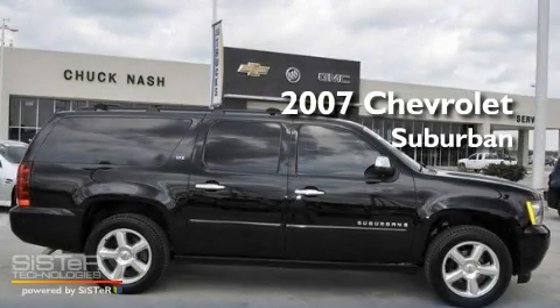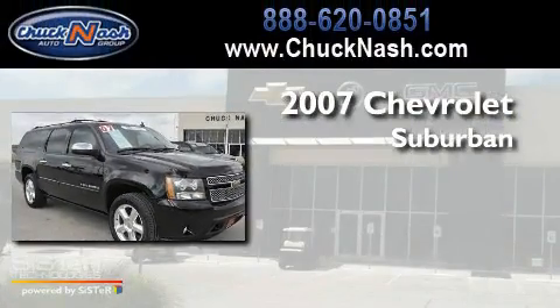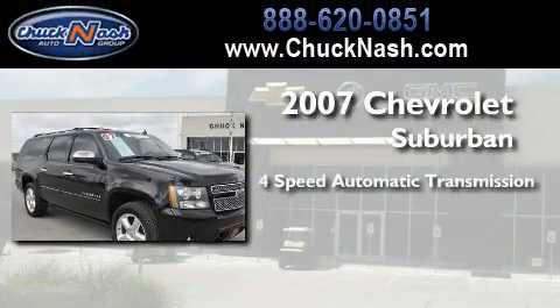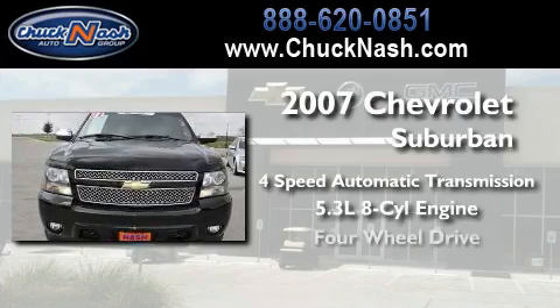This is a certified pre-owned 2007 Chevrolet Suburban. This SUV has a four-speed automatic transmission, a 5.3-liter V8, and four-wheel drive.